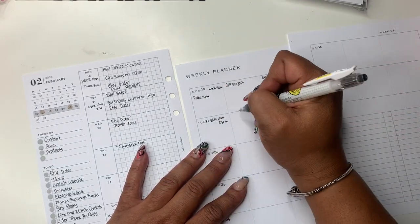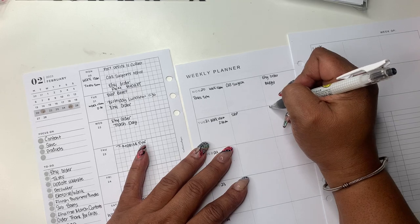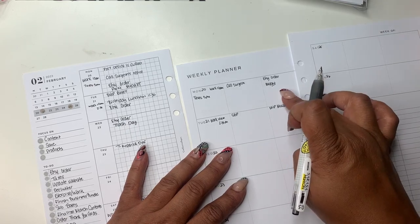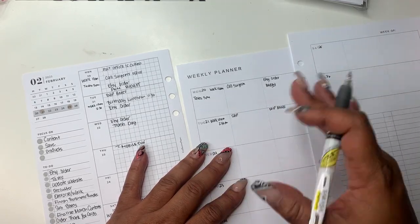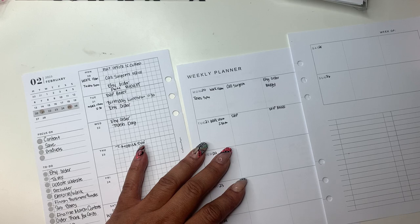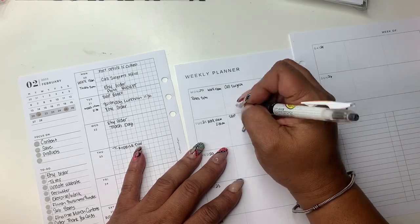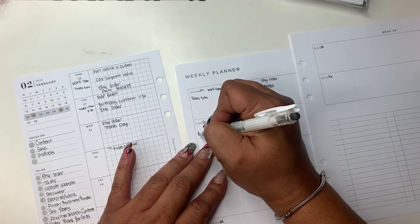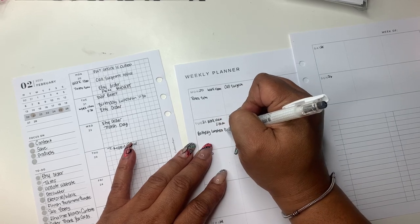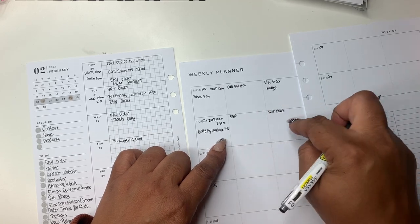This is the client I'm thinking about moving back to Monday. I put 'ship boxes' — I don't feel like doing white-out. Being that the post office is closed on Monday, I'll have to ship out on Tuesday. Boxes are ready to go, I just need to ship them. I'm going to print everyone's stickers for the boxes on Monday. Birthday luncheon — that's personal, at 11:30 — I need to figure that out because I don't think I'll be done in time. And then I have an Etsy order to cover.